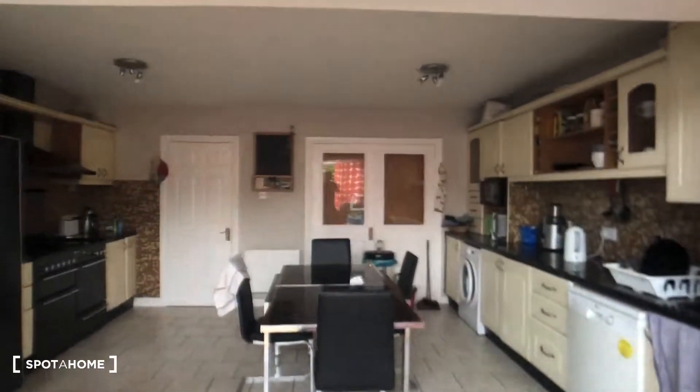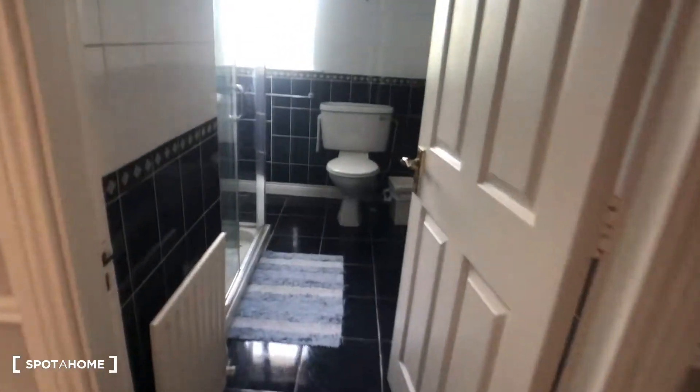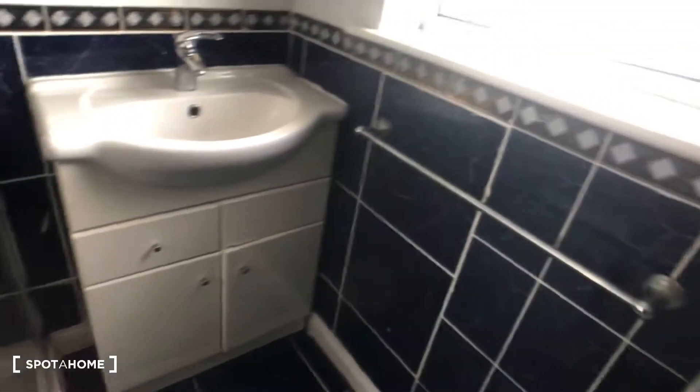We come back through our kitchen into the entrance hallway and up the stairs. That leads us straight to the upstairs bathroom, which contains a toilet, a sink, and a very large shower unit.